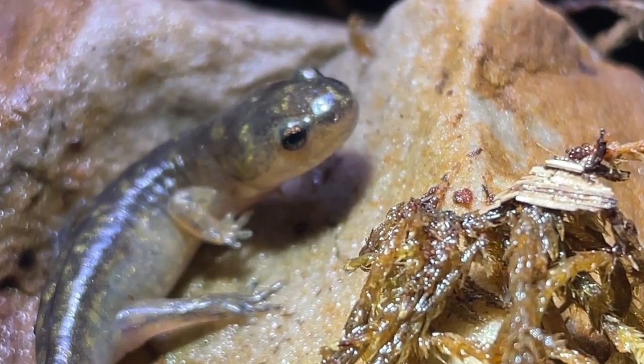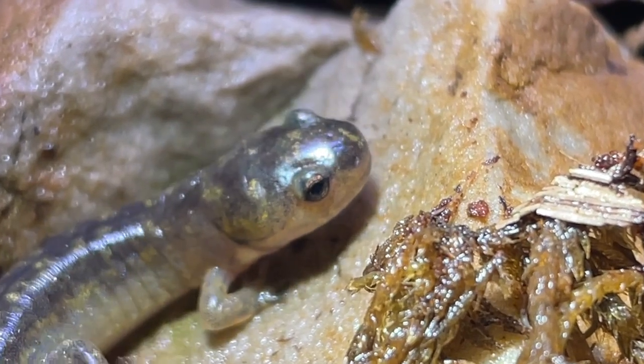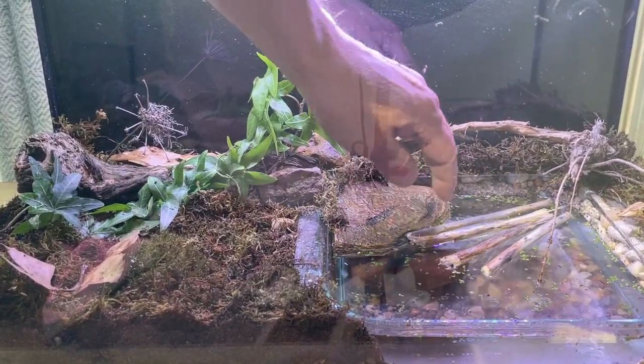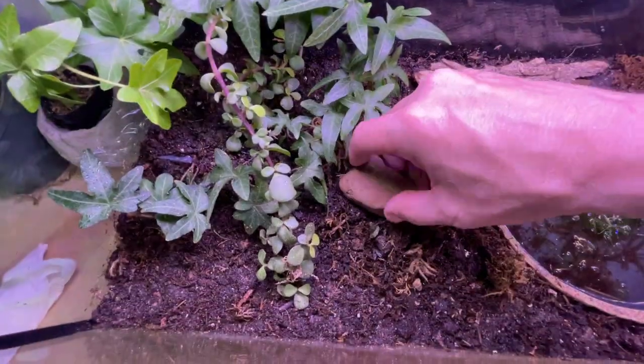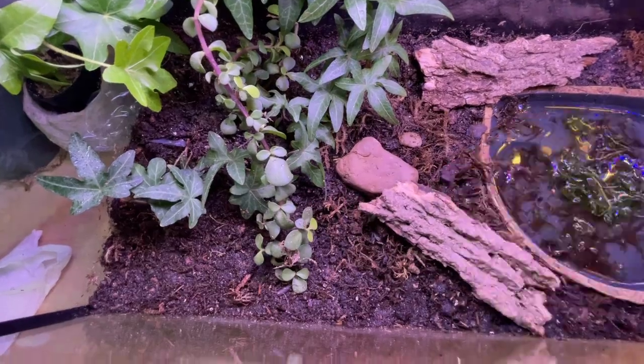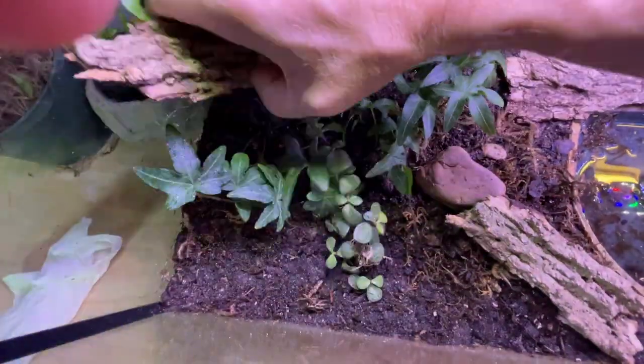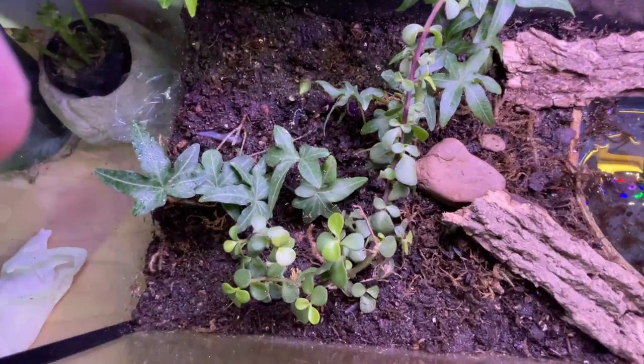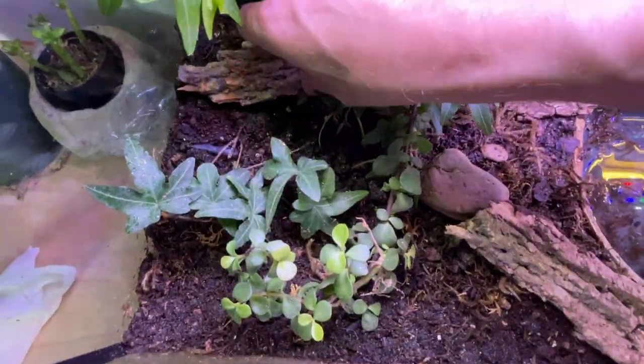I needed more than just a rock for them to live on, so I set forth on modifying the tank that I had made for the toad tadpoles when they were ready to make their journey onto land. I wanted to provide more of a land area for the salamander, so I replaced the larger pond with a smaller one.